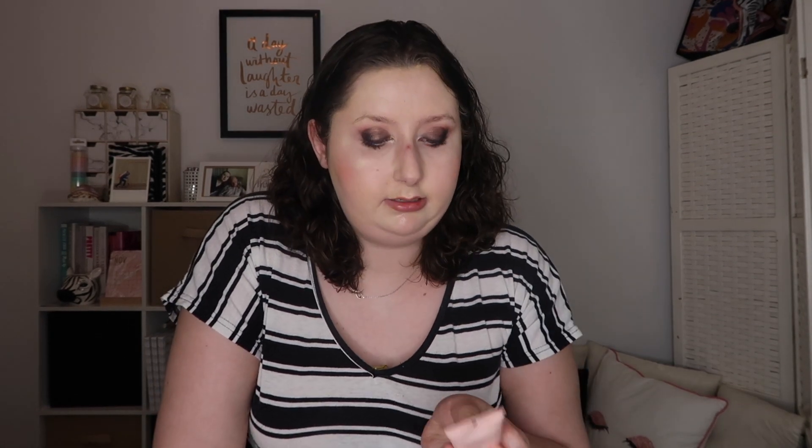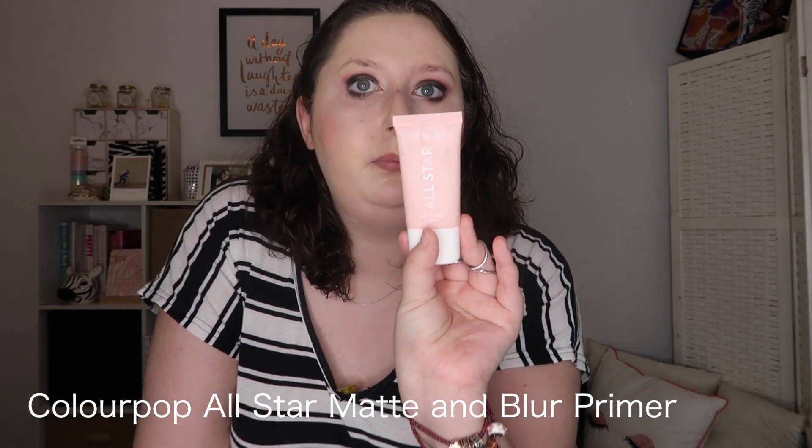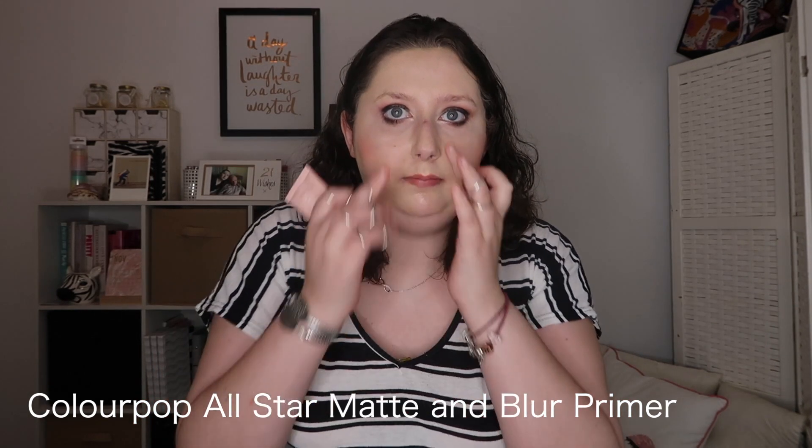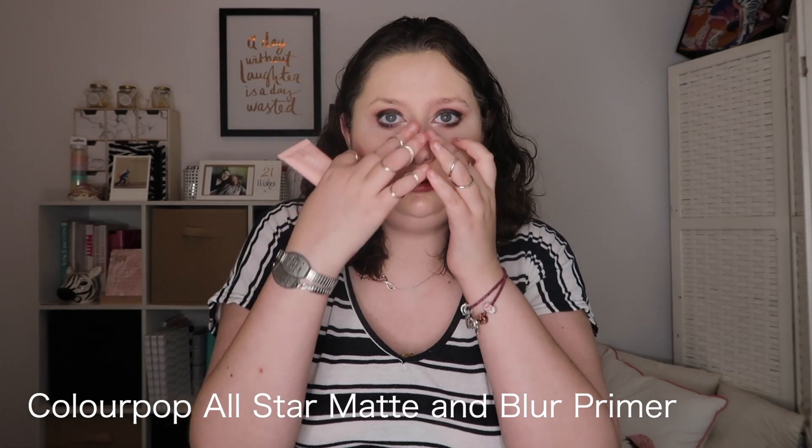It helps on days when I'm really tired. The other primer is the Colourpop All Star Matte and Blur Primer. I feel it really mattifies and blurs the skin. I find that it makes my skin feel really smooth and it makes my foundation last all day.